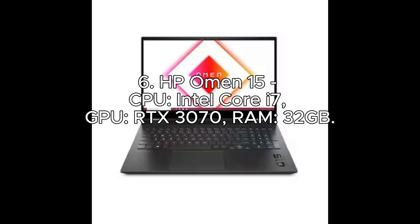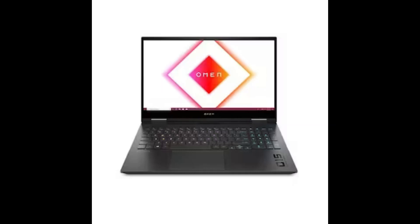Number 6: HP Omen 15. CPU: Intel Core i7. GPU: RTX 3070. RAM: 32GB.